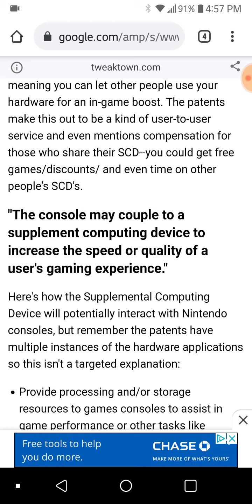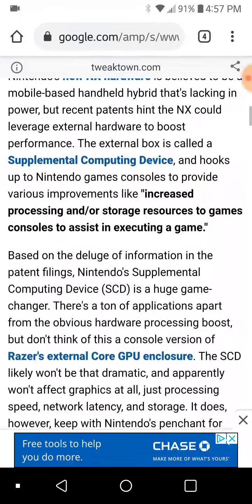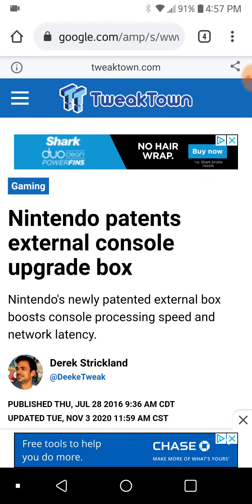Yes, it was providing maybe more visual capabilities, more graphical upgrades, more power. But more so, the patent seemed to be talking about more stuff in the computing era beyond just how the game looks — more about connecting it to a network. You can read this article; just look up Tweak Town and look up the article name: 'Nintendo Patents External Console Upgrade Box.'